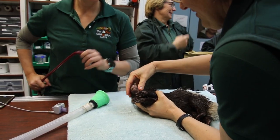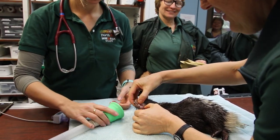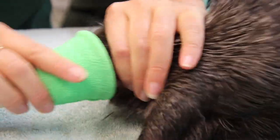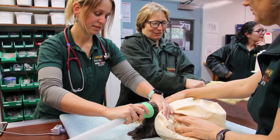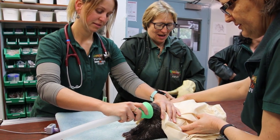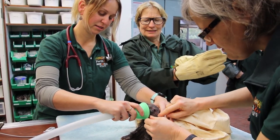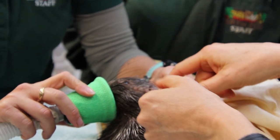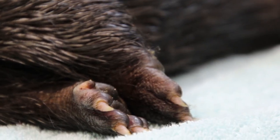Two weeks later, Perth veterinarians are giving the porcupettes their first check-up. And like the zookeepers, vets must go to great lengths to protect themselves from the babies' distinctive quills. Not only must staff handle the porcupettes with gloves, but they must put them under anesthesia in order to fully examine them.